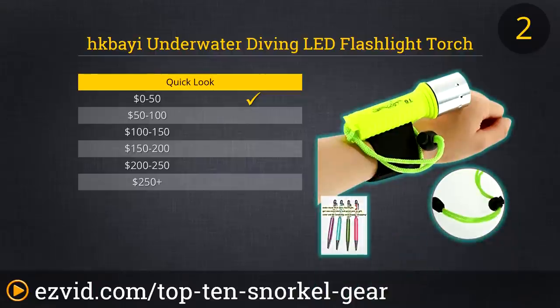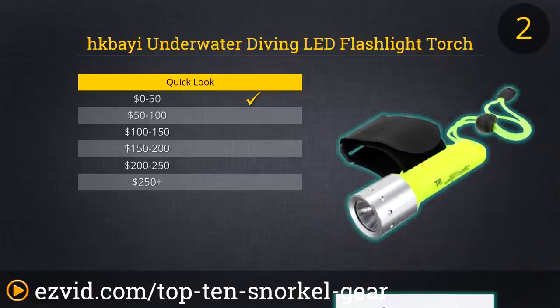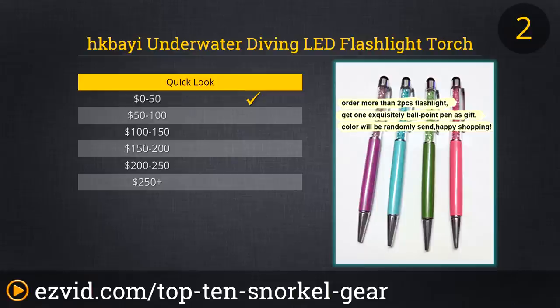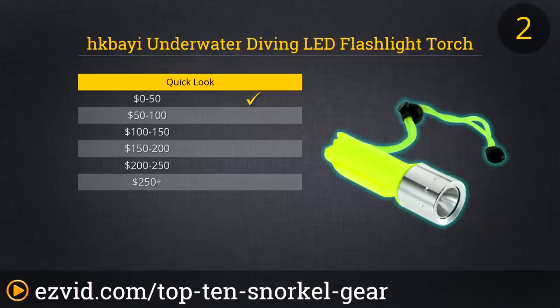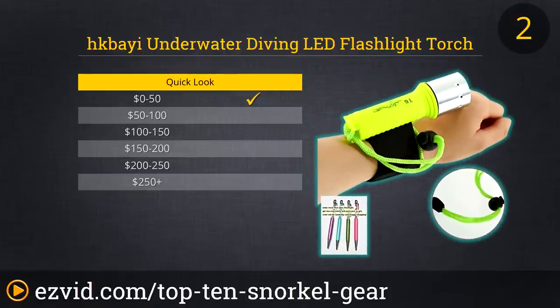The number two entry on our list of the top 10 best buys for snorkeling is also the lowest-priced item on the countdown. HK Bae's underwater diving flashlight puts off nearly 1,600 lumens of LED light for about the same price as a decent cocktail. Waterproofed down to depths of around 150 feet and with a handy, hands-free wrist strap built in, this highly affordable little light will unlock the mysteries of the nighttime sea for the adventurous snorkeler.